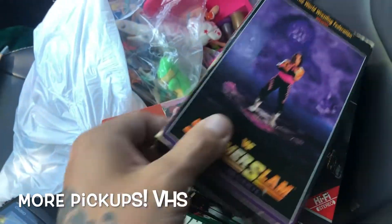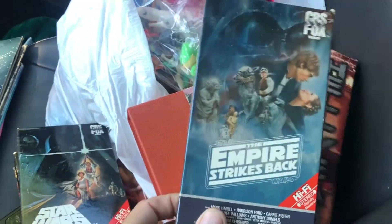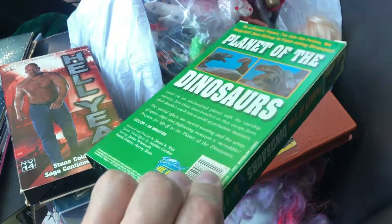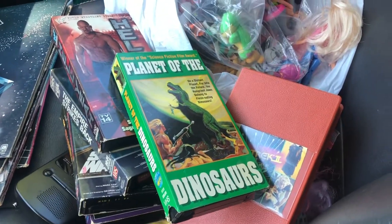At that last yard sale, VHS tapes were a buck each. We got some old wrestling ones, two Star Wars ones — I love the box art on these — another wrestling VHS, Planet of the Dinosaurs which just seemed really cool, and Star Trek II: The Wrath of Khan. She threw in one for free.